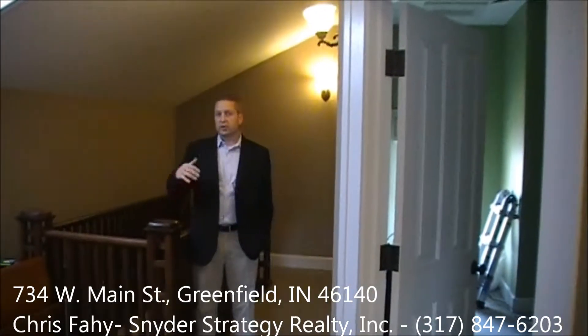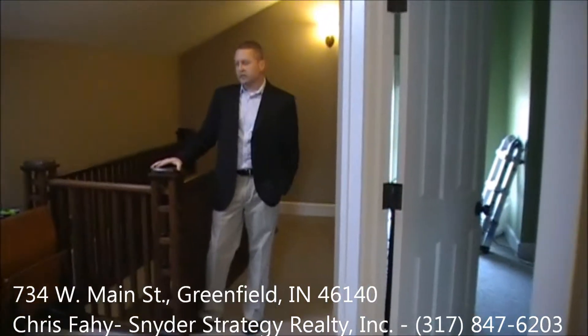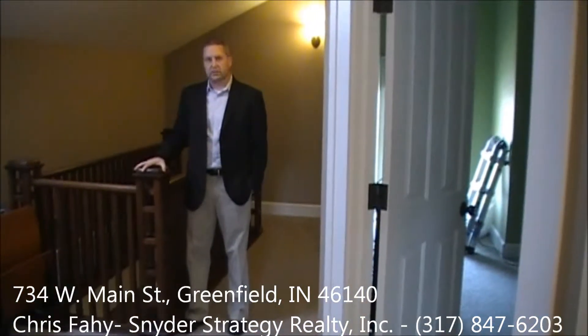Here we are upstairs where you have two full bedrooms including the master bedroom with a full large walk-in closet, and you'll see some of the original detail that this home has with this nice banister at the top of the stairs.